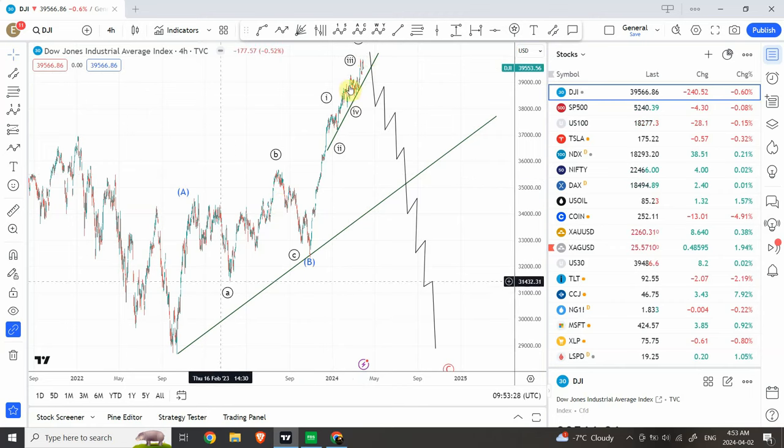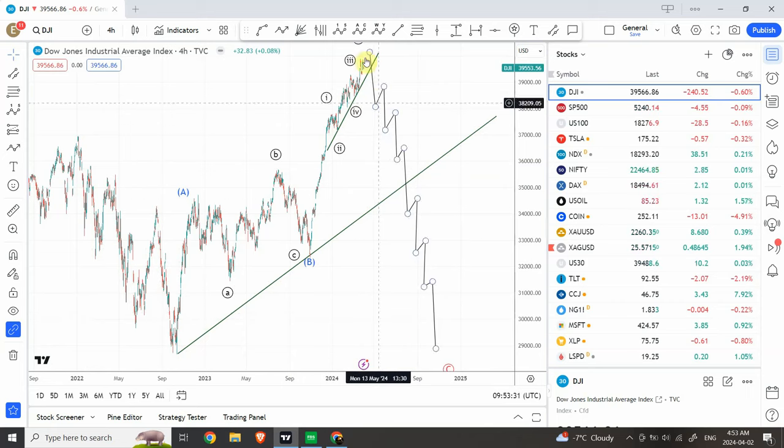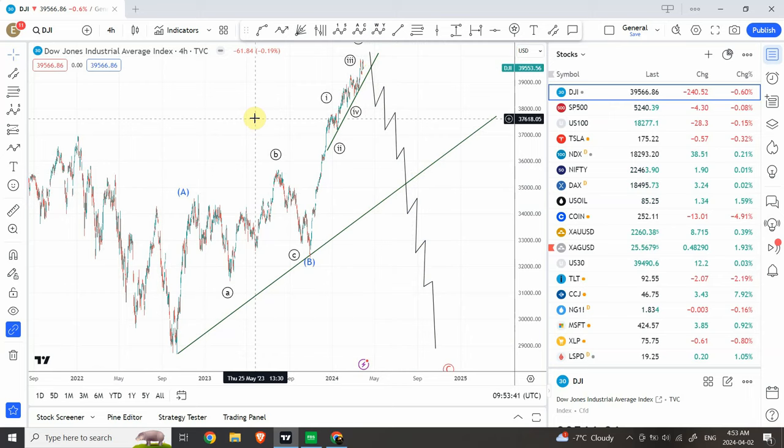Wave A, wave B, and wave C. Now this wave C decline can actually happen sharply — prices can sharply fall and crack and then make smaller waves down, or it can actually take its time. Both things are possible. But keep in mind that we are very close to the completion of the pattern.